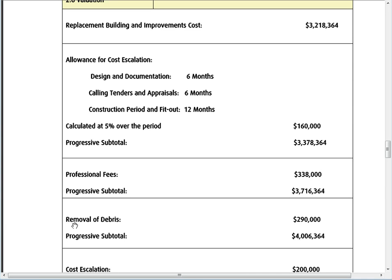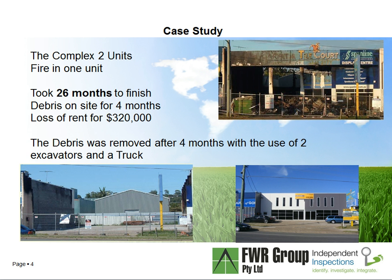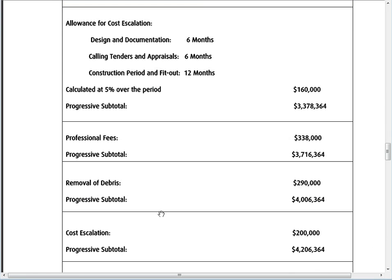Looking at the removal of debris, that cost has increased from $85 to $120 per square metre, plus council tip fees — so to take the material away it's going to cost $290,000 just to clear the site, bringing the total up to $4 million. In this case study the debris was removed after four months using two excavators and a truck for a full day. You've got to make sure the site is completely clean before moving to the next stage.